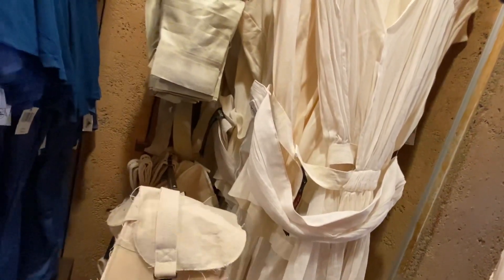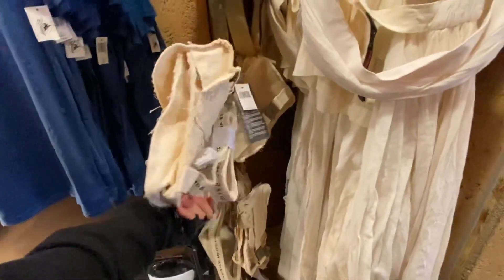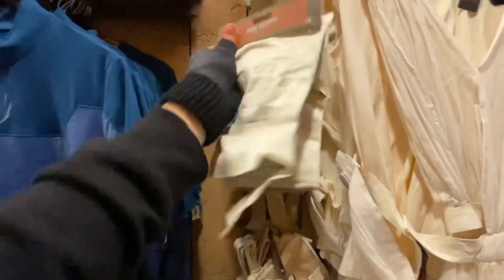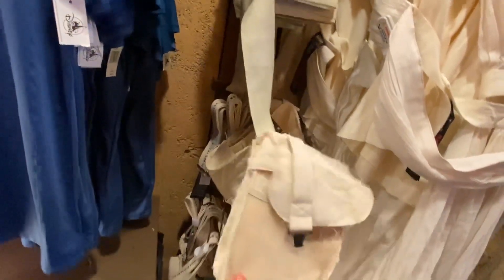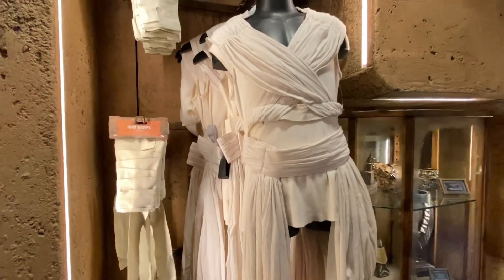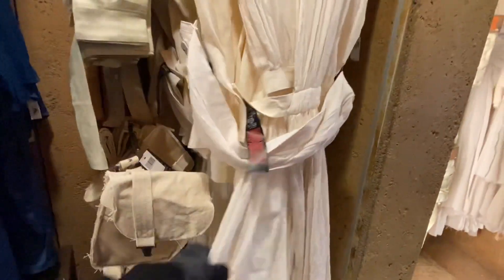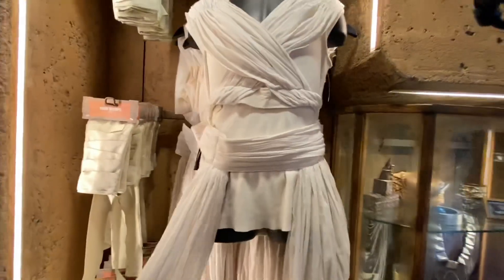I don't see anything new here, but there is this body satchel — I think I've seen it in another color before — similar to what Rey has, and it retails for $39.99. These smaller pouches are $24.99 and come in different colors. Then there are two sizes of Rey's bag: the shorter one is $79.99 and the longer, bigger version is $99.99 — just keep that in mind.